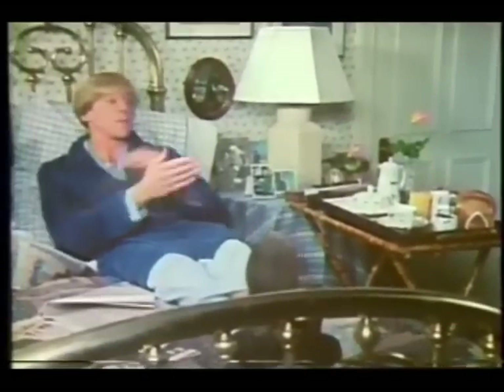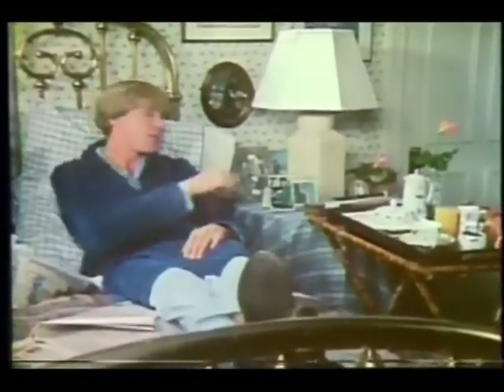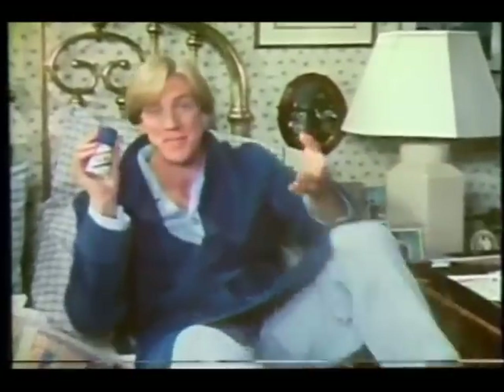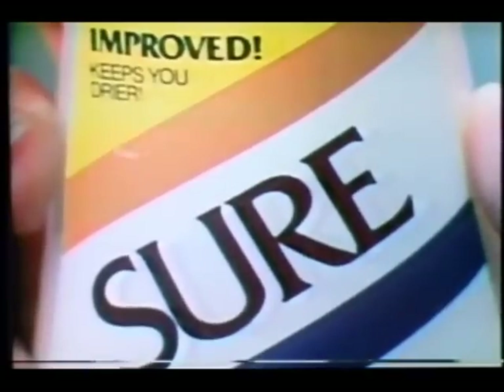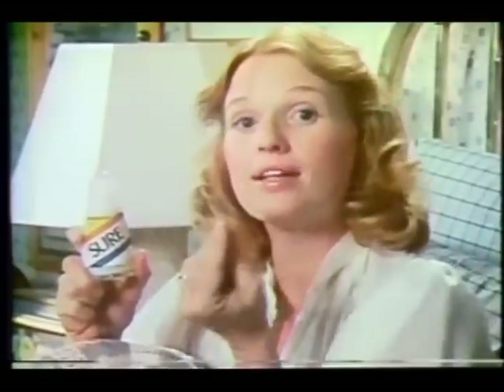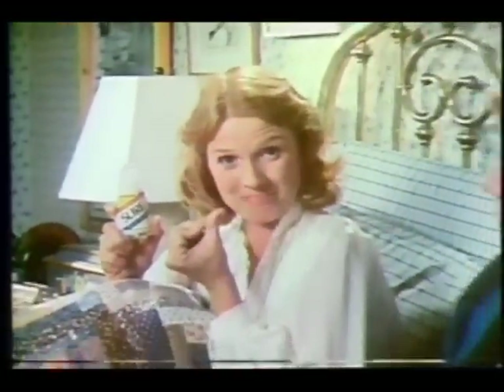My wife bet me breakfast in bed that her new Roll-On would keep me drier than my Sure Roll-On. I took the bet. Sure Roll-On really worked for me. I lose. Her Roll-On does keep me drier. New improved Sure Roll-On — now with a new, more effective formula that'll keep you drier than ever before. I still win.